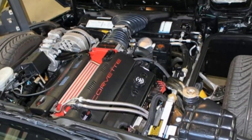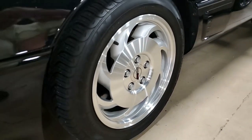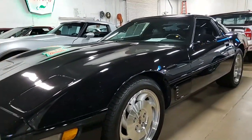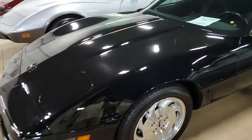Factory features on this car include power driver seat, electronic climate control, AM/FM CD stereo cassette, fog lamps, power windows, power locks, power steering, power brakes — of course everything's power. It also has tilt, cruise control, ABS, traction control, and the desirable LT4 six-speed manual transmission.